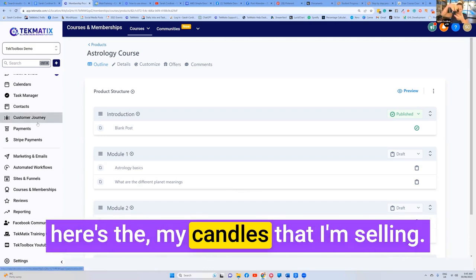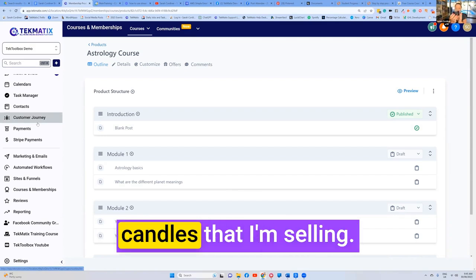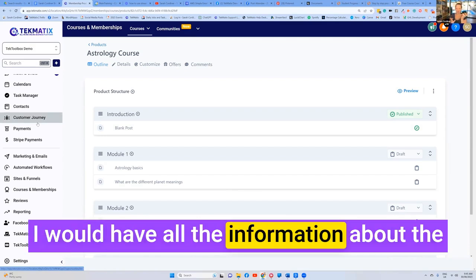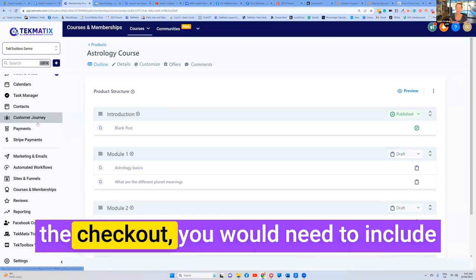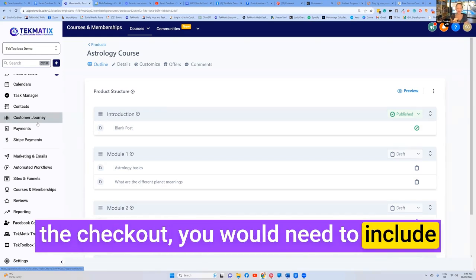Say, here are my physical candles that I'm selling. I would have all the information about the candle, and simply in the order form, in the checkout, you would need to include the shipping address.